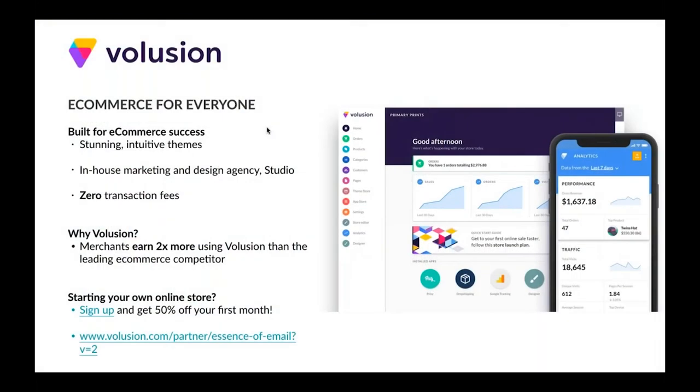A little bit about Volusion. A lot of y'all are already Volusion customers, but for the ones that are not, Volusion is a fantastic e-commerce platform that really is built to accommodate everyone. Merchants both big and small have made a lot of success using Volusion. First of all, there are a lot of stunning and very intuitive themes, with a lot of design orientation making your brand look and feel optimized for conversion rates.